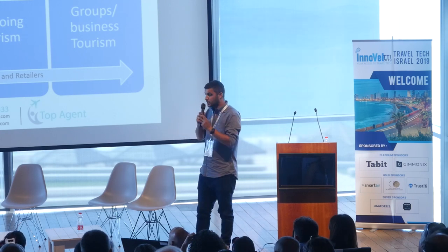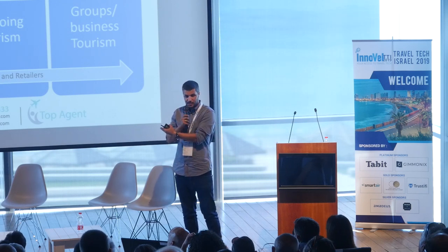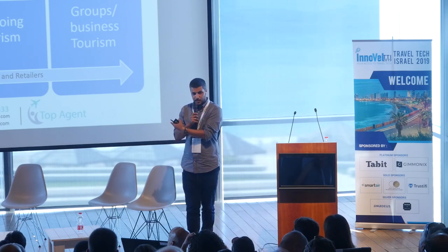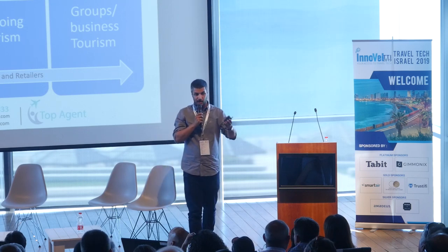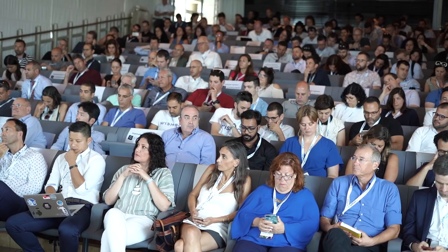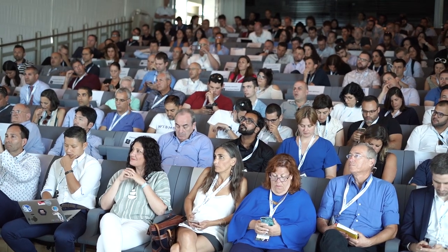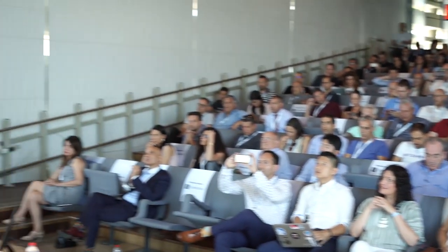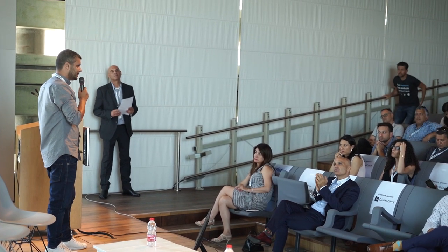Our booking engine features great startups shown in this pitch like Serpentry and NextTravel. I'm Snir from TopAgent — here's our number and email. I'd be glad to tell you more. Thanks.